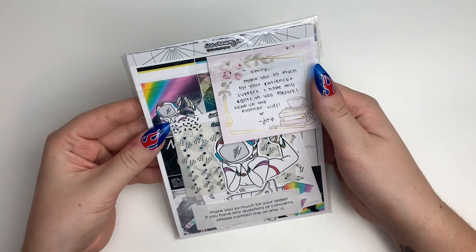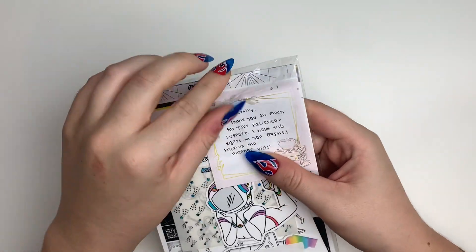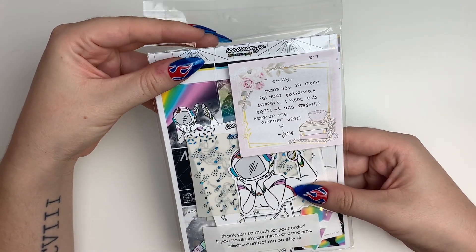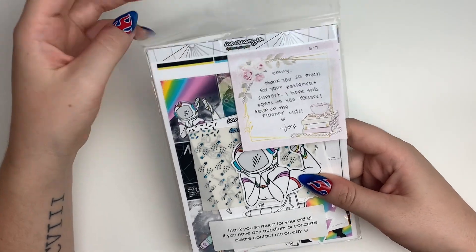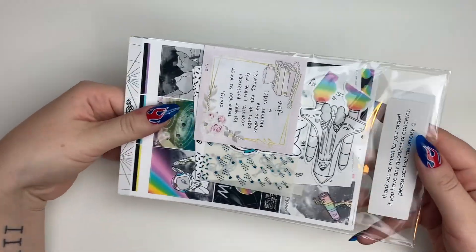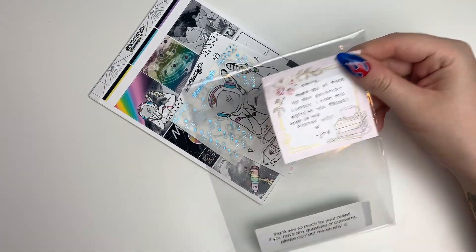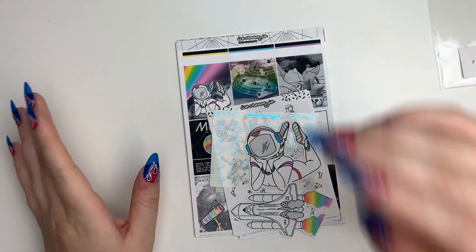Let's jump into my order from Ice Cream Jo. She put a little note that says 'Thank you so much for your patience and support. I hope this gets to you for sure. Keep up the planner vids. Love, Jo.' And I love you Jo — you are so nice. It really made my day, and I didn't even know you watched my videos. I love her videos too, they're so good.